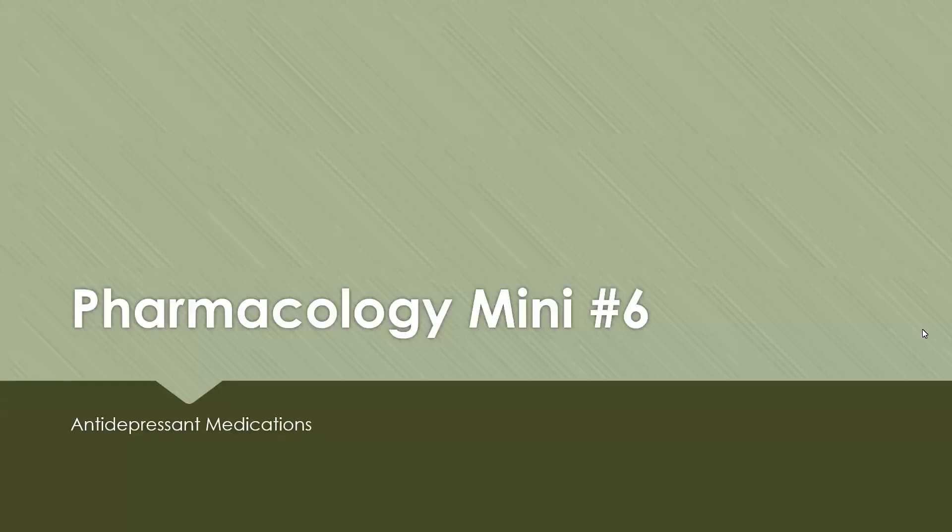Welcome to Pharmacology Mini Number 6, where we're going to cover antidepressant medications.